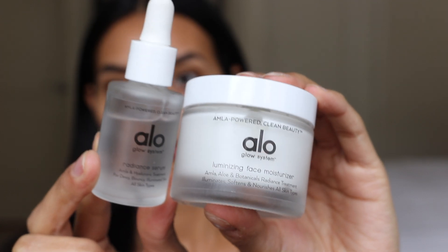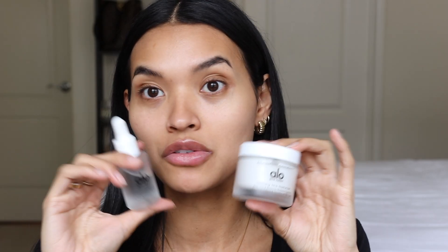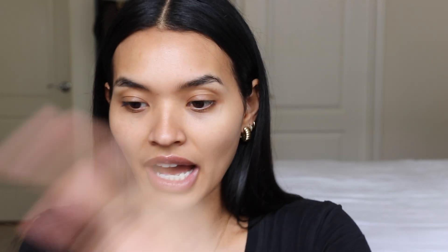Let's jump right into the look. I actually prepped my skin already with two products from Alo — the Alo Radiant Serum and the Illuminizing Face Moisturizer. These two products together, I swear, make my skin look so dewy and glowy and healthy. What I love is that it's not super heavy — even though the cream is on the thicker side, once you apply it and let it sink in, in about five minutes your skin just looks so dewy. I've already prepped my skin with that.